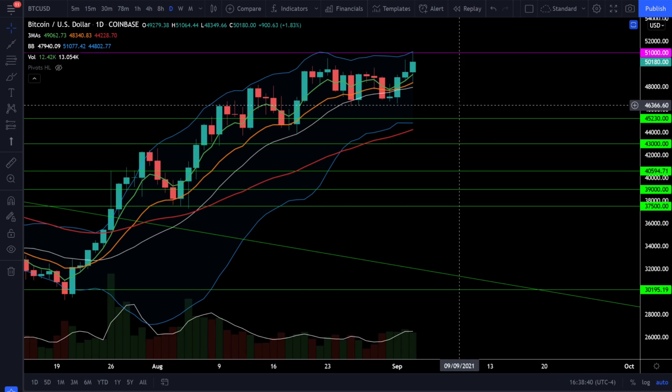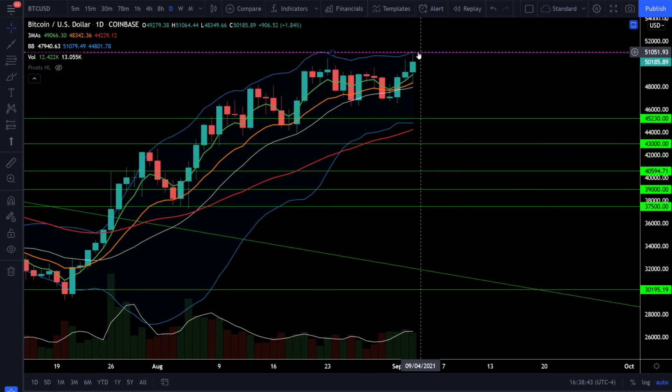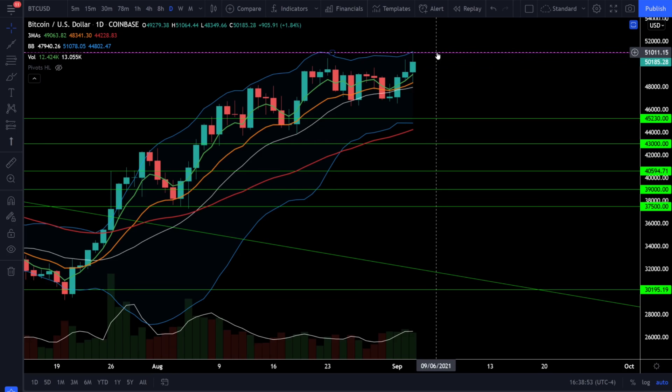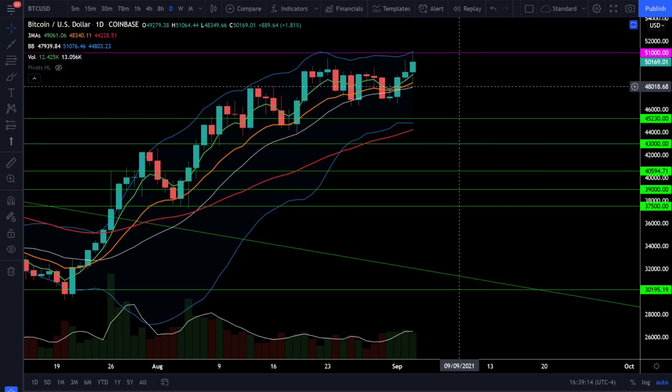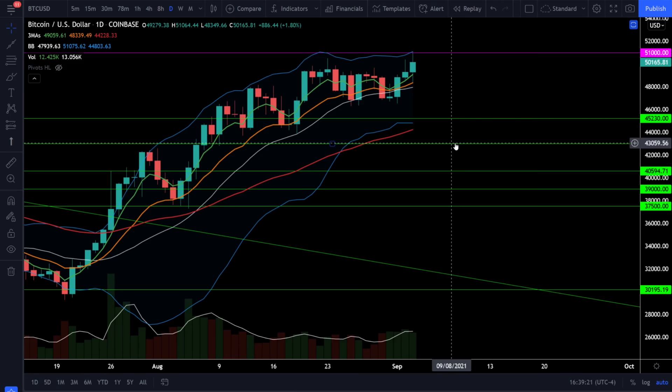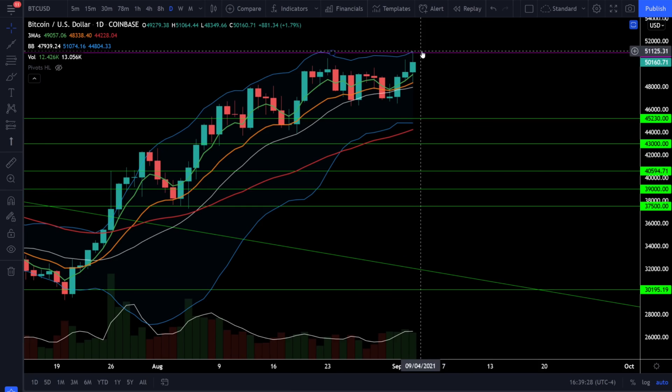On Bitcoin, we're currently up about 1.8% and Bitcoin did tag that resistance and price target level at 51,000, so far getting rejected at that level. However, we still have a full bull trend and are holding above support. It's possible Bitcoin will blast right through 51,000 and run to brand new all-time highs. If Bitcoin fails to break out and gets rejected at resistance, look for support levels at 48,000, 45,000, 44,000, or 43,000. Below 43,000, Bitcoin will be looking like it's rolling over. On a breakout above 51,000, look for Bitcoin to run to about 58,000 to 59,000.